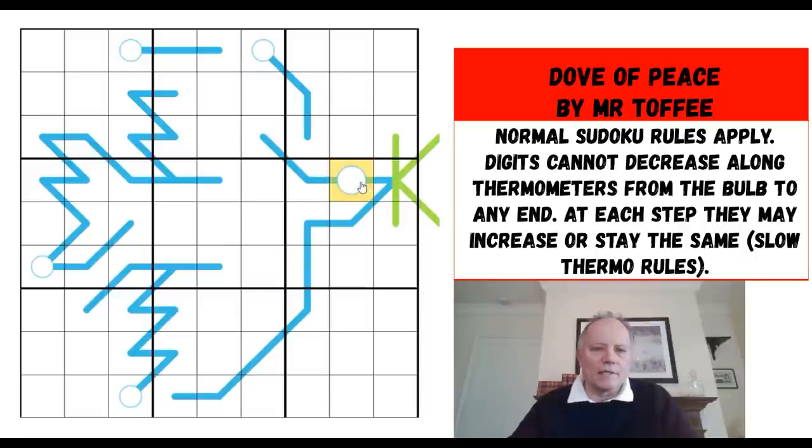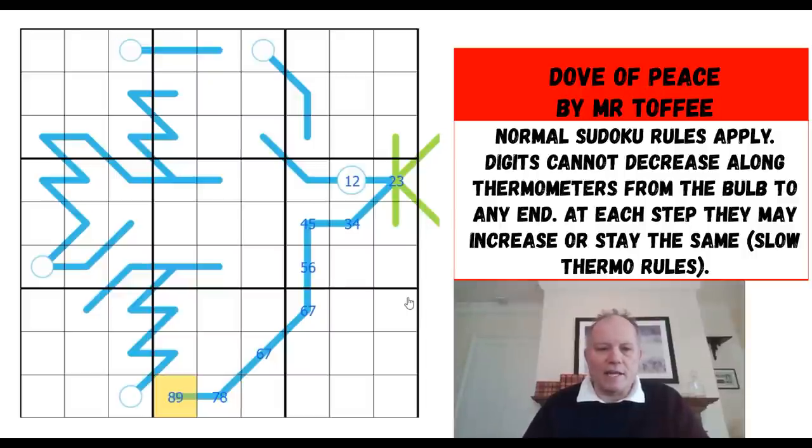Let's get cracking. There are two very long thermos; I'm going to assume we stay as low as we can. One, two, three, four, five — they're all in the same box — six, because it's on the same column as the five, but now we can stay at six, seven, eight. So there's just one degree of freedom all the way along. One, two, three, four, four again, five, five again.